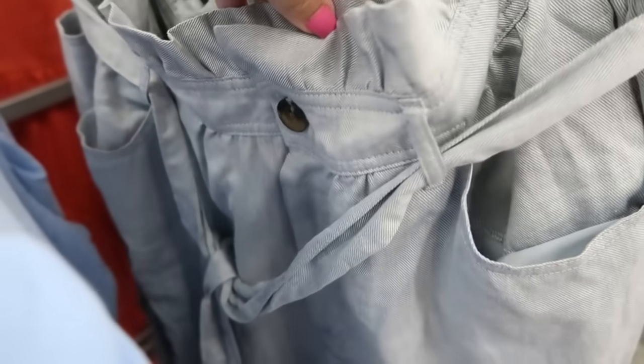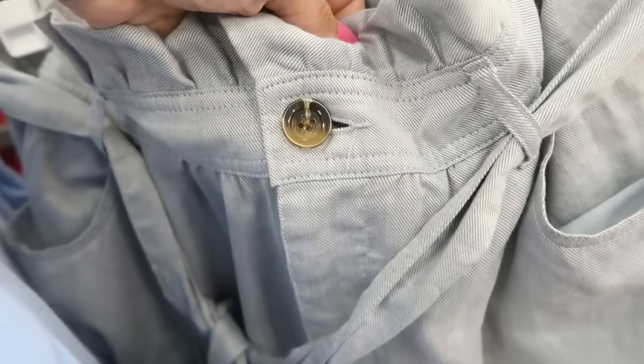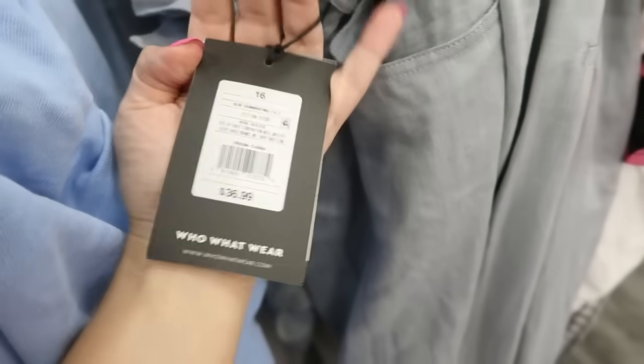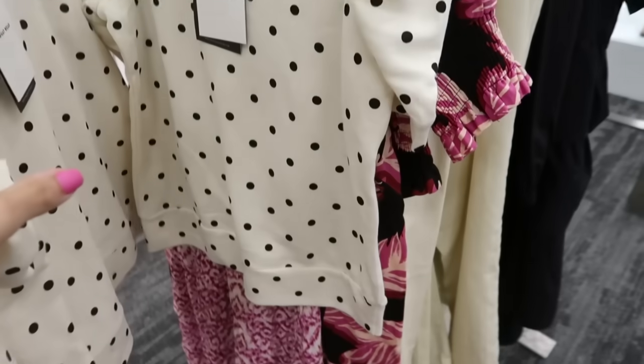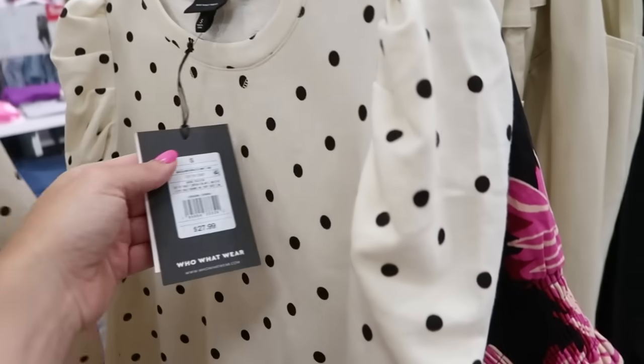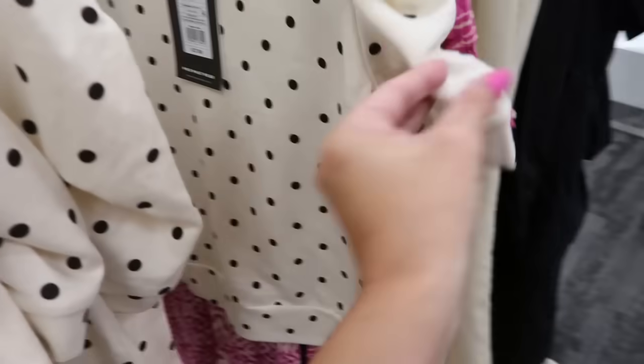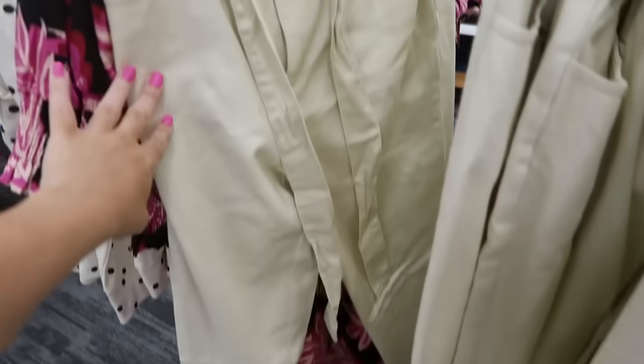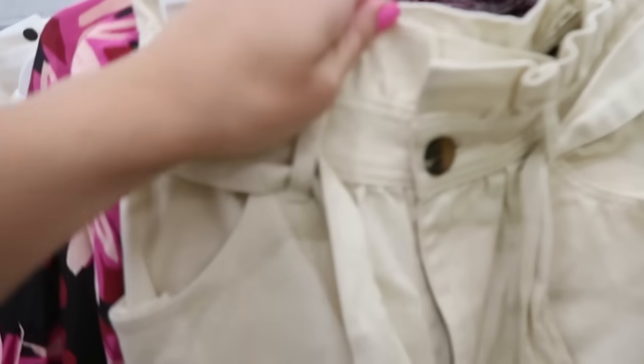How cute are these paper bag pants? They're a lightweight material that looks like denim but isn't, with a tortoise button, a belt, and they get a little wider at the bottom. They're super high-waisted and $36.99. That same sweatshirt style also comes in white and black polka dots for $27.99.